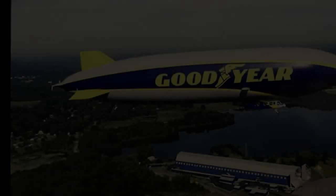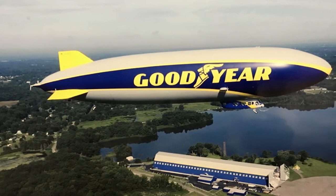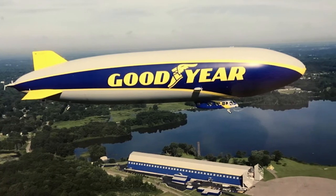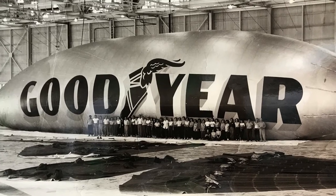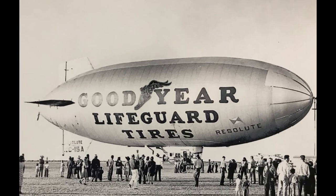The Goodyear blimp of today is actually not even a blimp — it has an internal rigid structure, which makes it a semi-rigid airship. But Goodyear chooses to call it the Goodyear blimp because it's just the name everyone knows. It's been very exciting to be part of this history, and we're very proud to be connected with Goodyear and the blimp and the wonderful history that it brings to the world.